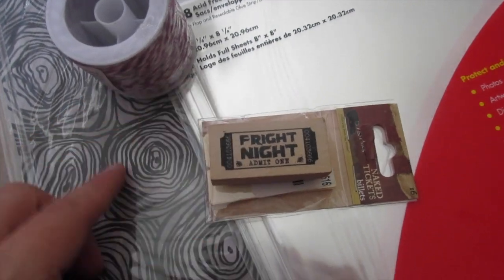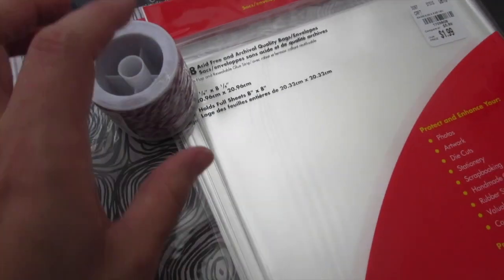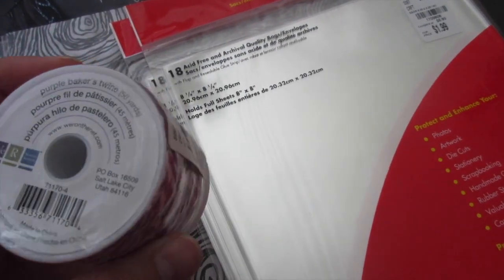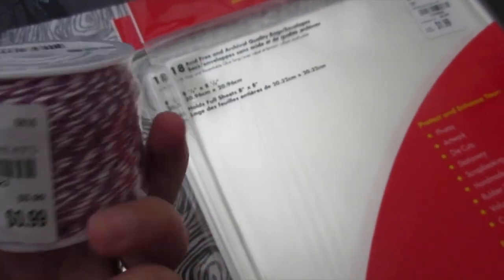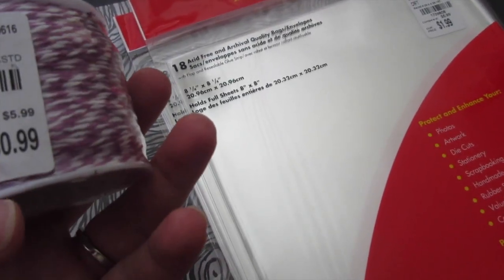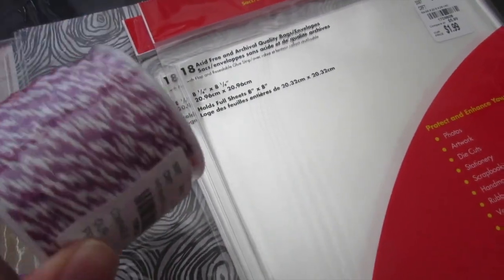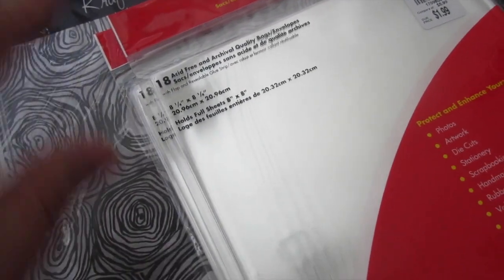If you saw my other Tuesday Morning haul, I picked up some Baker's twine from We Are Memory Keepers. I found this pretty violet purple color, so now I have green, orange, and purple — really great for Halloween projects.